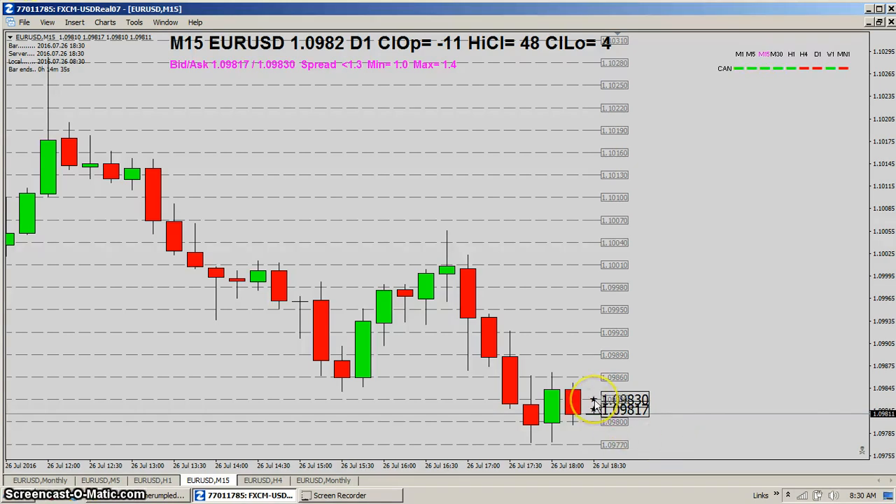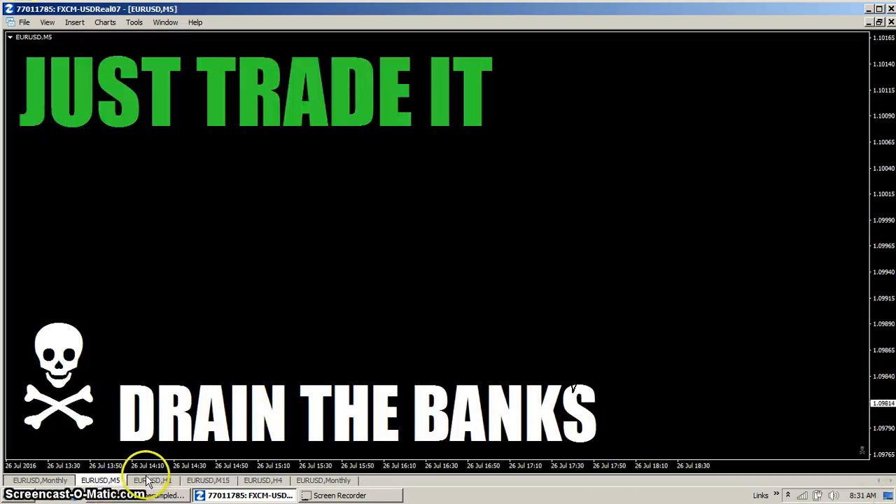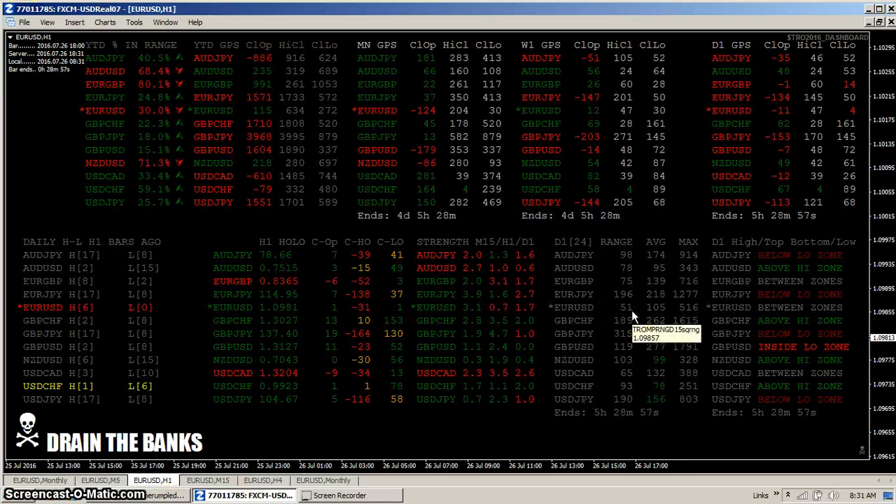If you take the trade right here at the 83, it's first going to have to cover that spread, which is only less than two pips at the moment. But as you can see, the last 15 minutes it didn't even move six pips. Looking at the gauge, the range today is only 51 pips — the average is 105.